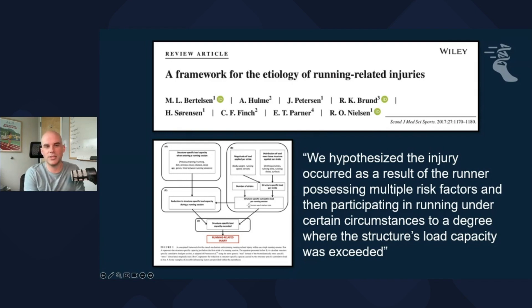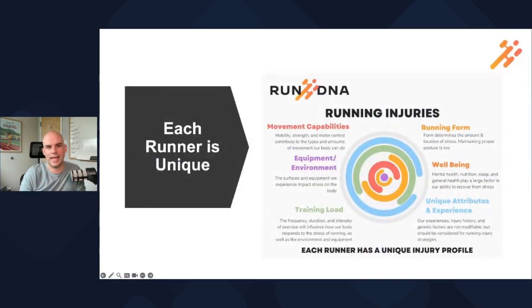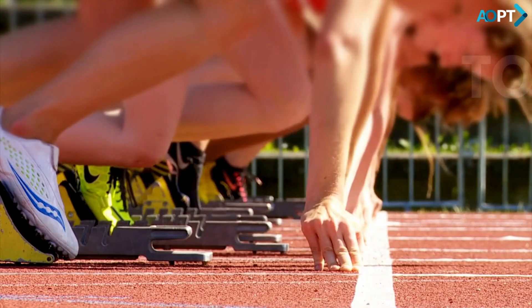The trick is that each person is unique. What that definition from the Bertelsen article means, and what we really teach at RunDNA, is that each runner has their own unique profile.